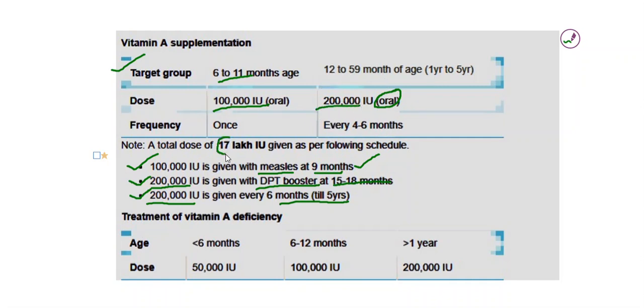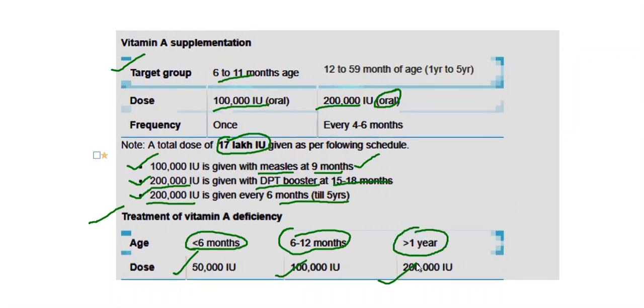When we combine all the supplementation, there will be a total of 17 lakh international units as per this schedule. Coming to the deficiency treatment: if the child is less than 6 months, a dose of 50,000 international units is sufficient; whereas 6 to 12 months, 1 lakh international units is sufficient; and if more than 1 year, 2 lakh international units are sufficient.